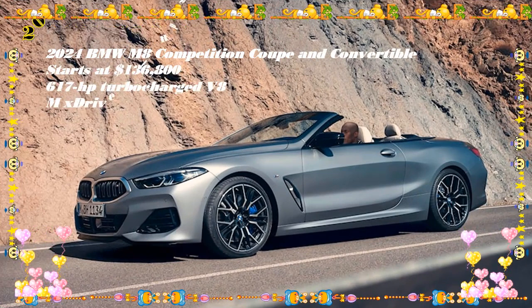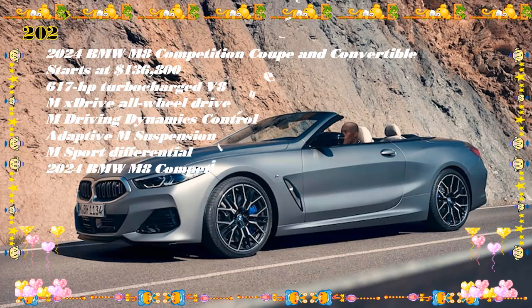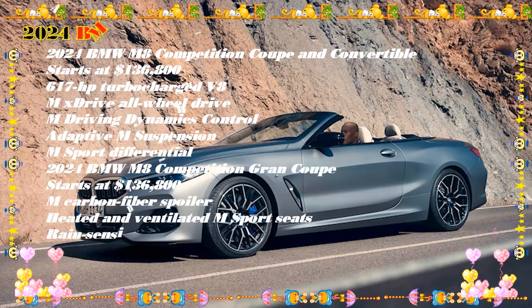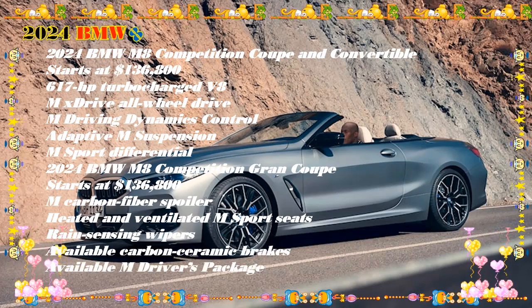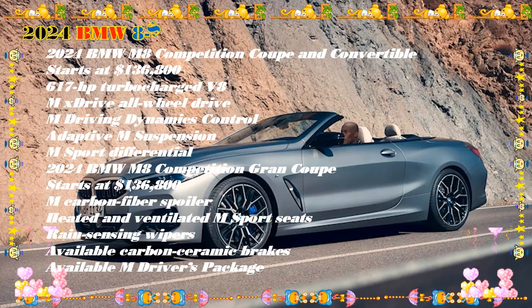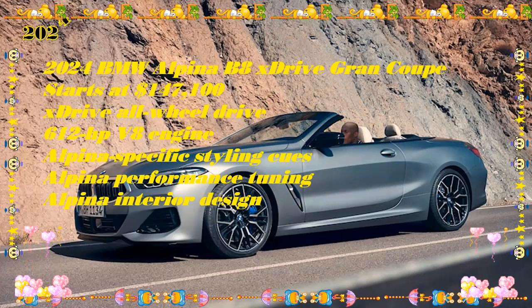Engine specs by trim — horsepower, torque, and combined fuel economy: The 3.0L turbo six-cylinder in the 840i produces 335 HP and 368 lb-ft of torque at 24 mpg combined. The 4.4L twin-turbo V8 in the M850i produces 523 HP and 553 lb-ft of torque at 19 mpg combined.